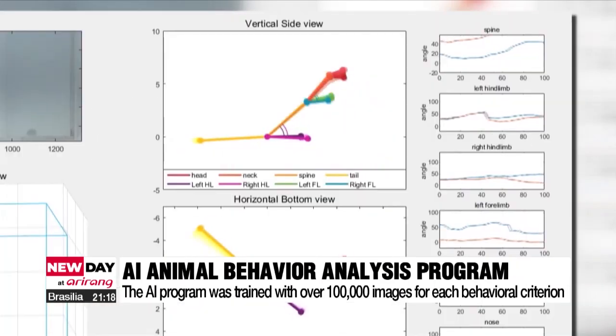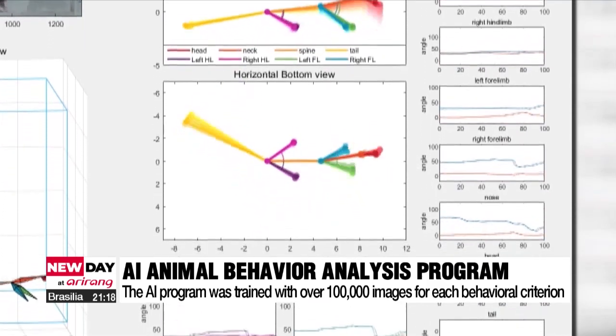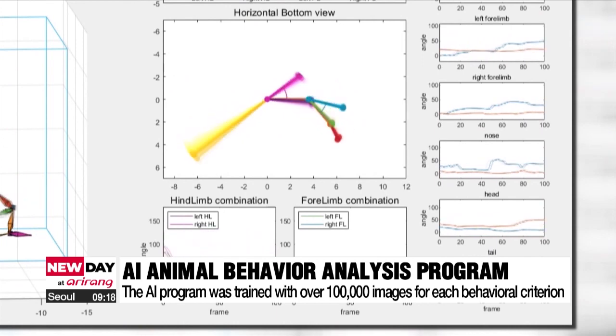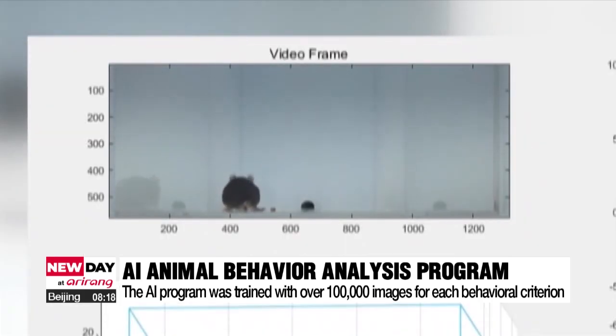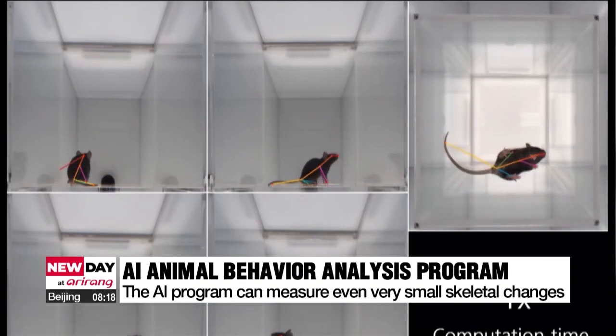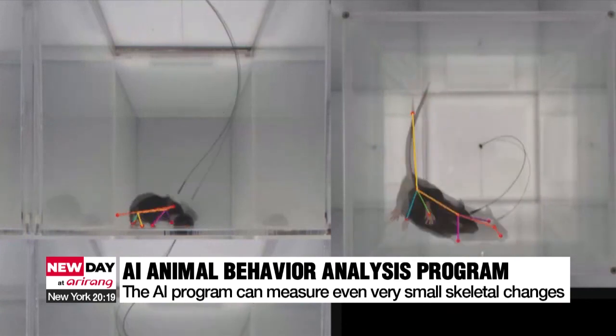The company said it trained the AI with about 100,000 frames of images for each behavioral criterion, such as tail paralysis, which had been previously measured by humans. The company said it could also measure very small skeletal changes through AI analysis of behavioral change speed extracted from the skeletal data.